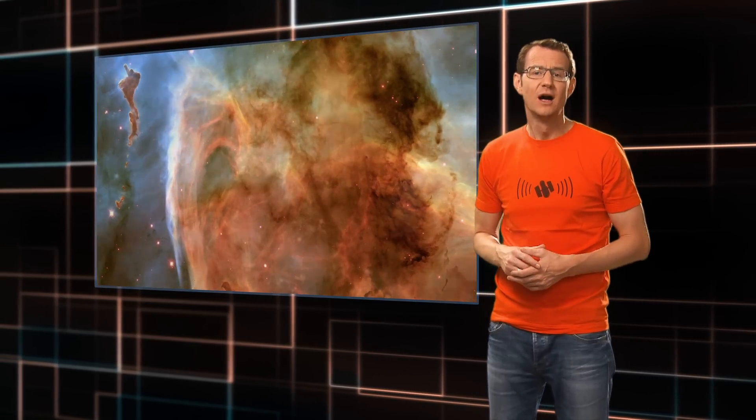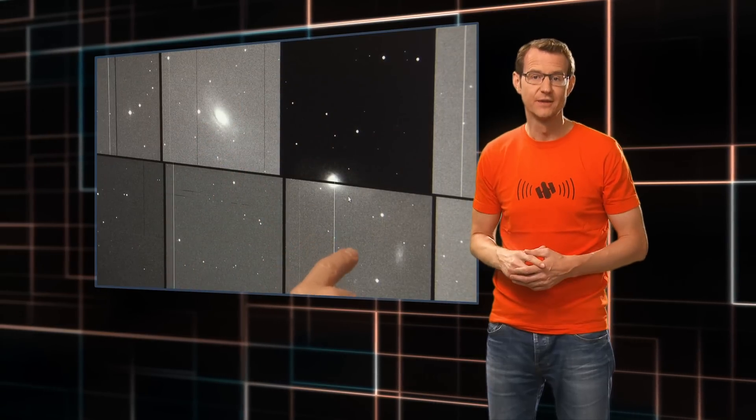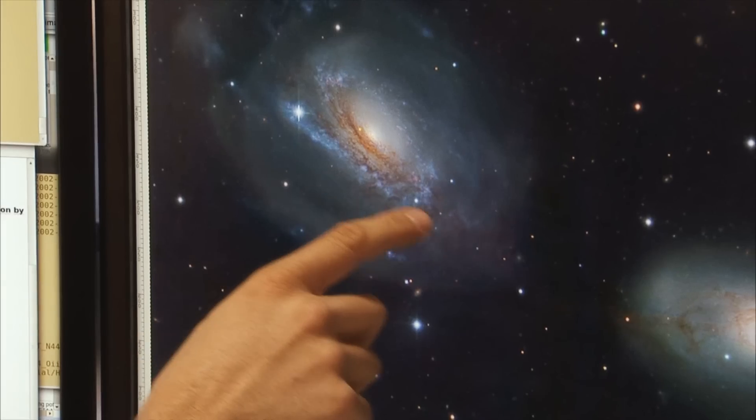Producing the stunning images that Hubble is famous for is not straightforward. Unlike your typical digital camera, which automatically sets things like contrast, exposure time, colour balance and so on, Hubble is not optimised to produce aesthetically pleasing pictures — it's optimised for science. Turning these scientific images into amazing pictures of the cosmos is not easy because you have to tweak all of these variables by hand. That's called image processing, and it's a mixture of science and aesthetics.